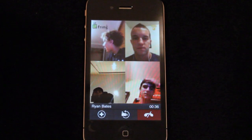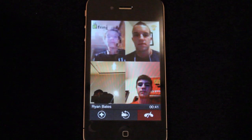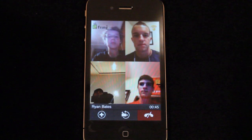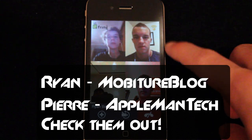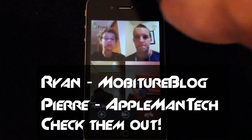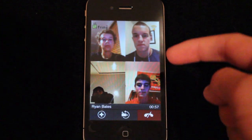That was a demo of the video conferencing feature on Fring. It's available for free in both the iOS App Store and the Android Marketplace. I want to thank the 3 people who helped out — Ryan from Mobature Blog and Pierre from Appleman Tech. Check out both of their channels; links will be in the description below.